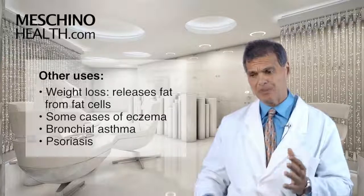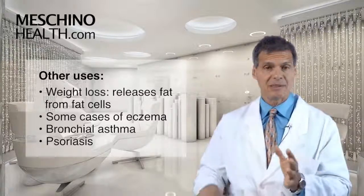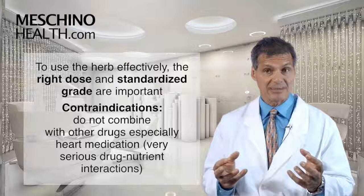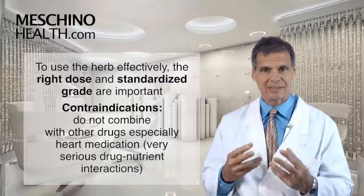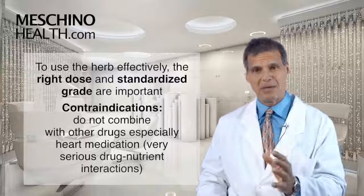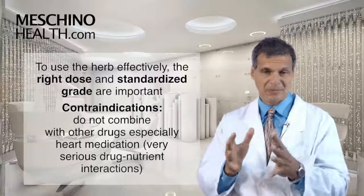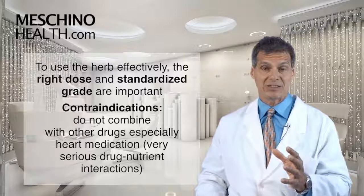Coleus forskohlii has also been shown to be helpful in some cases of eczema, bronchial asthma, and psoriasis. Now, if you're going to use this herb, you have to use the right dose and the right standardized grade. There are some very serious contraindications and very serious drug-nutrient interactions. You should not be combining a Coleus forskohlii supplement with certain medications, especially heart medications.